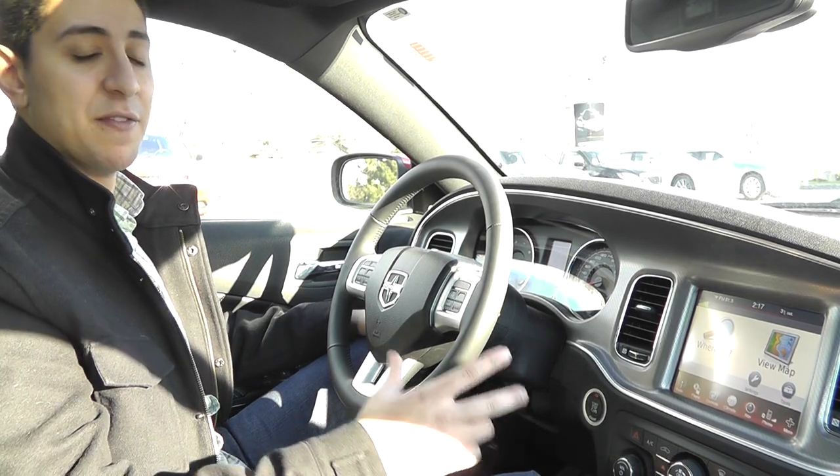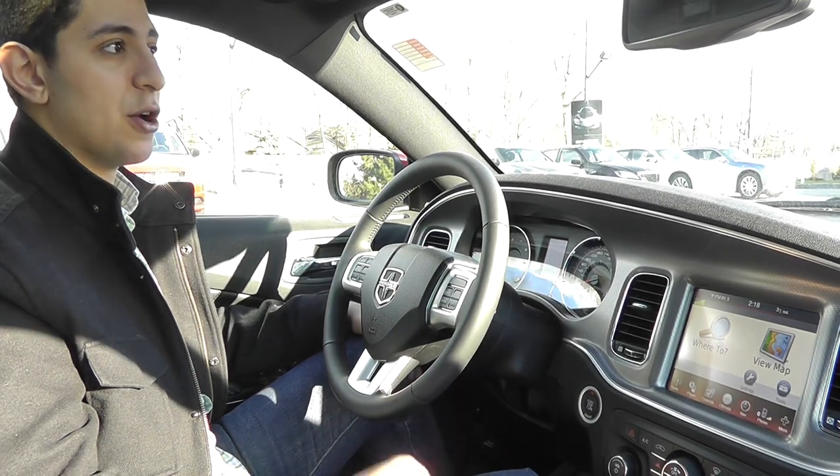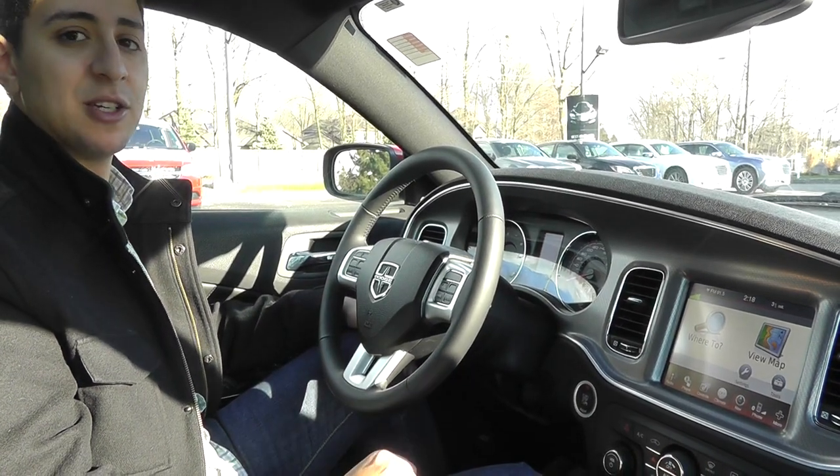Chrysler and Garmin teamed up to make a very user-friendly interface that has actually won the highest honors in JD Power & Associates Consumer Satisfaction Survey.